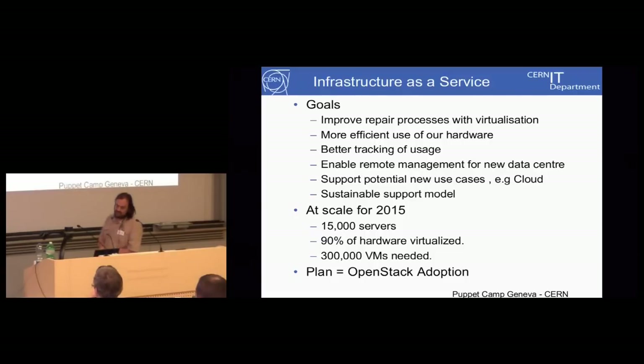These are very obvious goals any computer center would want. Improve the repair processes with virtualization — at the moment we don't have a good system where operators can just unplug machines; they have to ask users. Better tracking of usage — there's a lot of underutilization in corners of the computer center. New use cases, e.g. cloud — can we make the resource in Hungary just a single cloud resource? And then at scale, we're talking about 2015: 15,000 servers, with about 90% of that hardware providing virtualized machines.